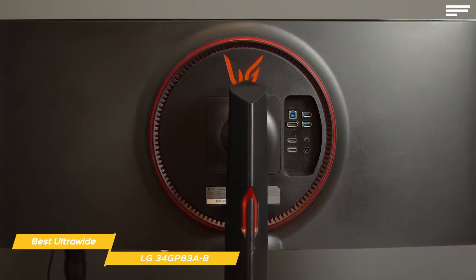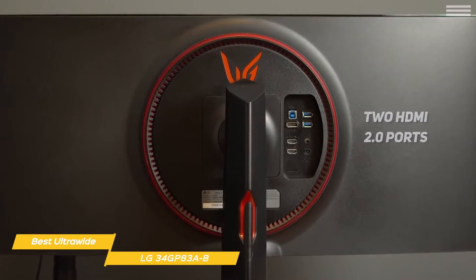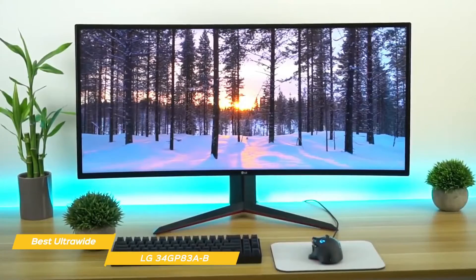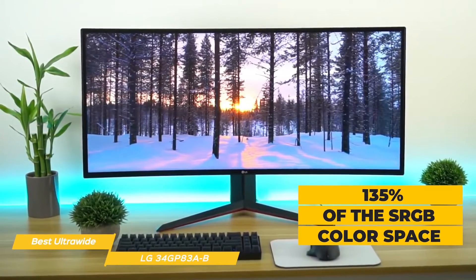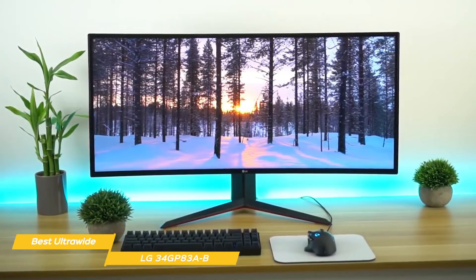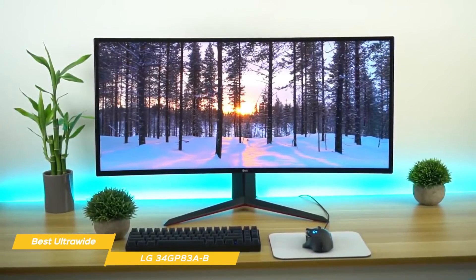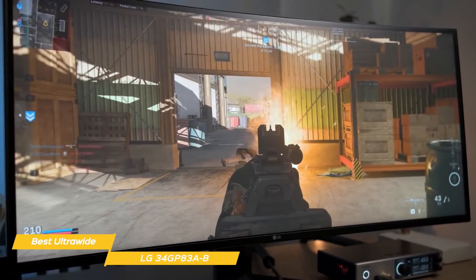Connectivity options include DisplayPort 1.4, two HDMI 2.0 ports, a headphone jack, and a dual USB 3.0 hub. Colors are incredibly vibrant and punchy, covering 135% of the sRGB color space. To avoid oversaturation of sRGB content like games and web content, the GP83AB has an emulated picture mode that restricts color output to 100% sRGB, allowing more accurate color representation. So whether you're watching sRGB or DCI-P3 content, you'll always get accurate, consistent color.